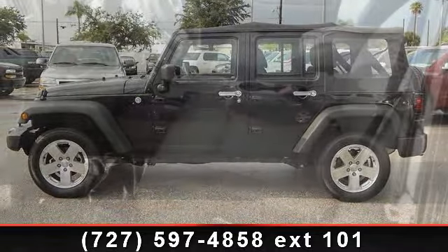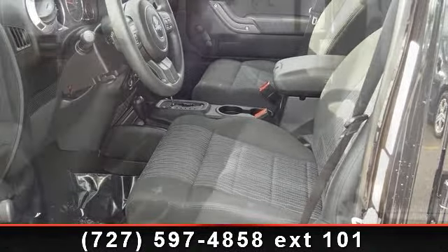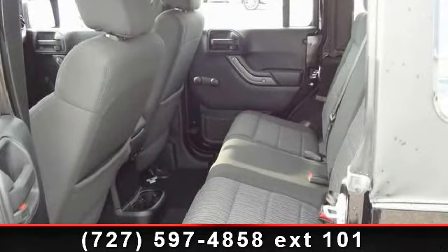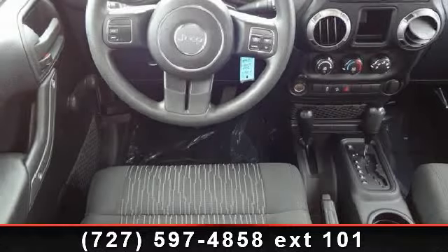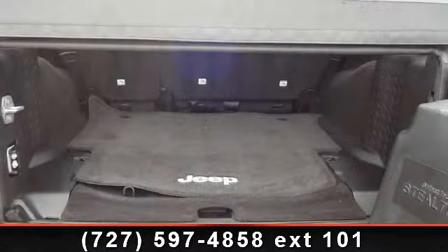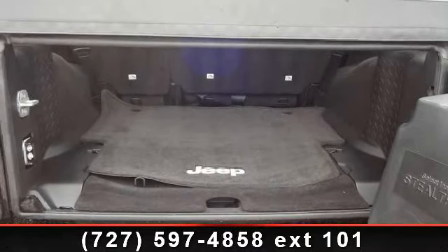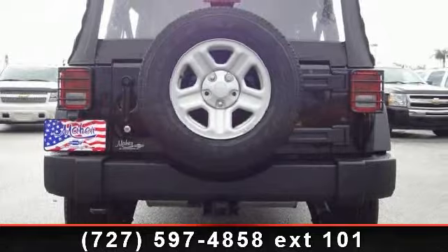Some of the top features included with this vehicle are: 12V auxiliary power outlet, lockable glove box, AM FM stereo CD MP3/WMA player, advanced multi-stage frontal airbags, electronic roll mitigation, fog lamps, electronic stability control and traction control, remote keyless entry system, and Command-Trac 4-wheel drive system.